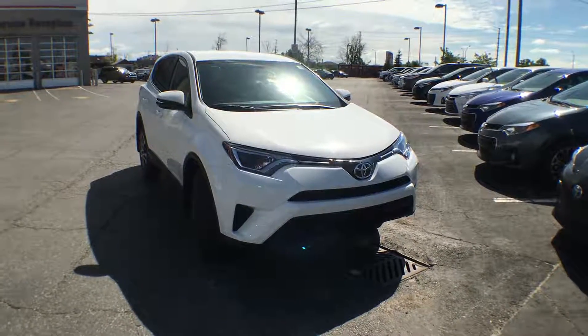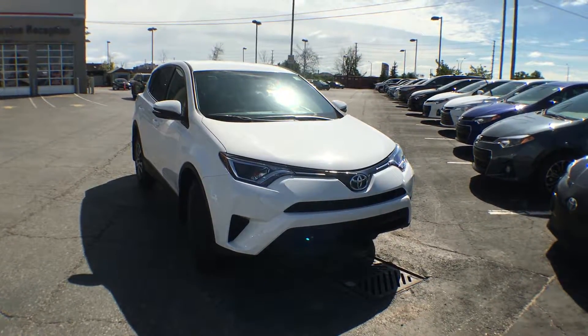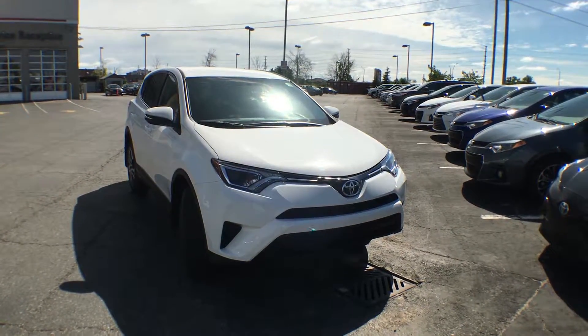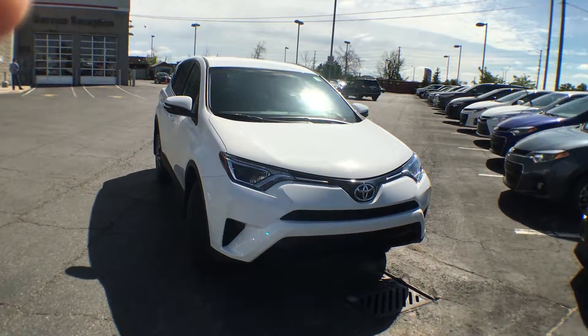Hi everyone, Jane here at Trail Toyota in Brampton. Right now we're looking at the 2016 RAV4 Front Wheel Drive LE in Alpine White. I'm going to give you a quick walk around the exterior and show you some of its features.